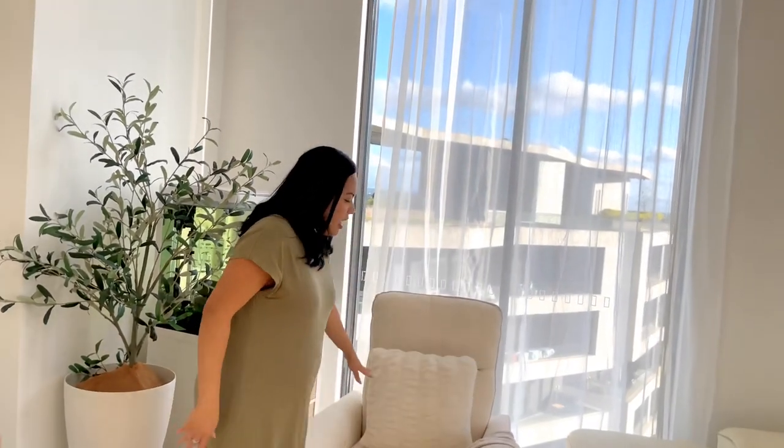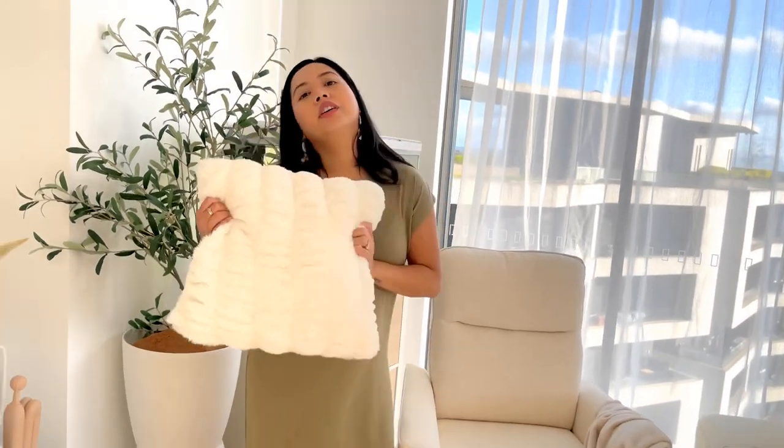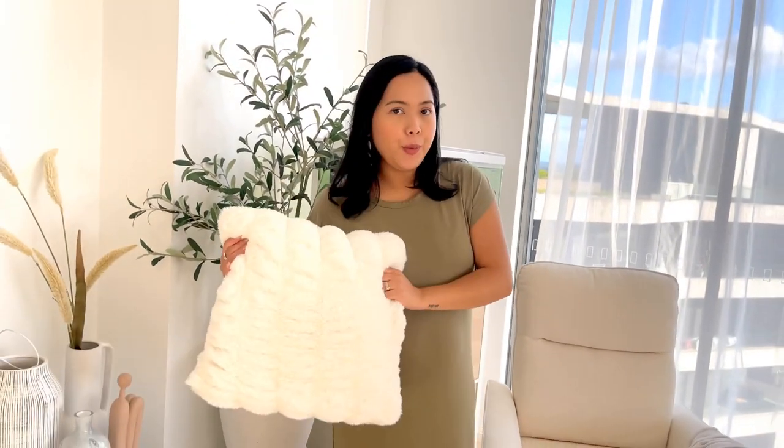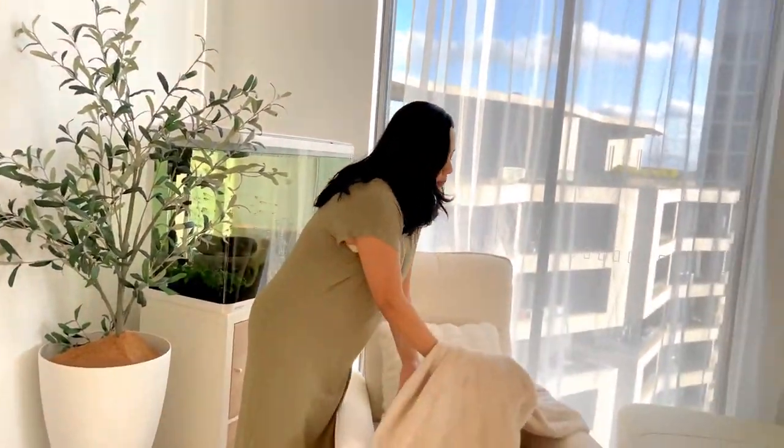I accessorized it a little bit — I got this faux fur throw pillow from Target and this neutral color throw blanket from Target as well.